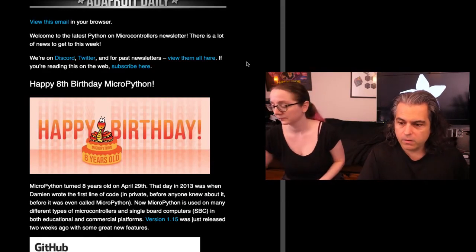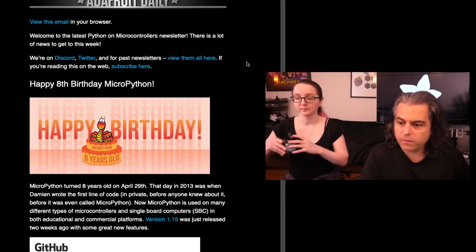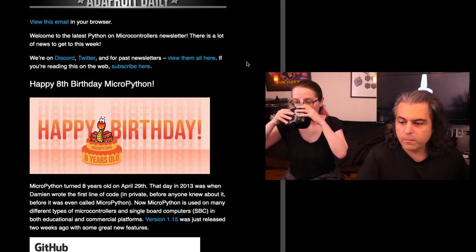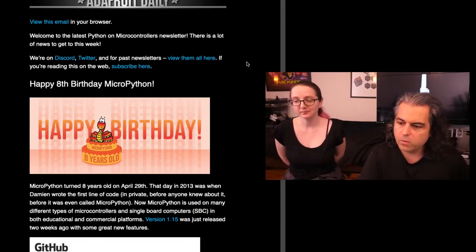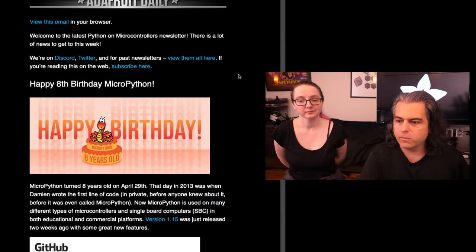2013 was when Damien, the creator of MicroPython, wrote the first line of code — private, before anyone knew about it, before it was even called MicroPython. Now MicroPython is used in all sorts of microcontrollers and more. Version 1.15 was just released two weeks ago with some great features.